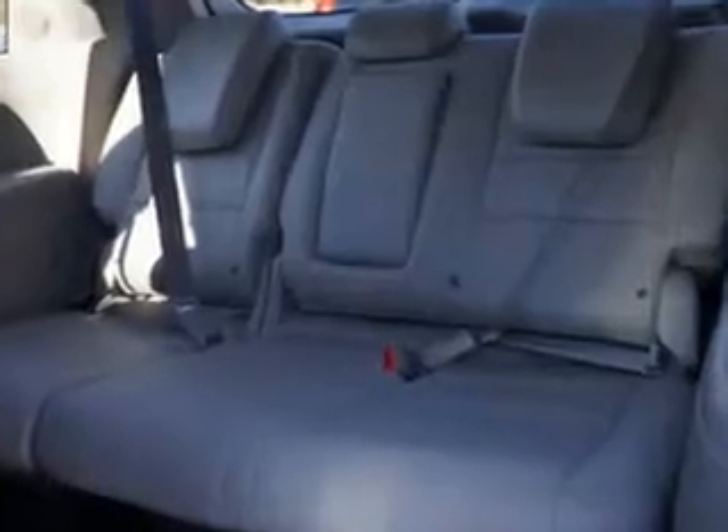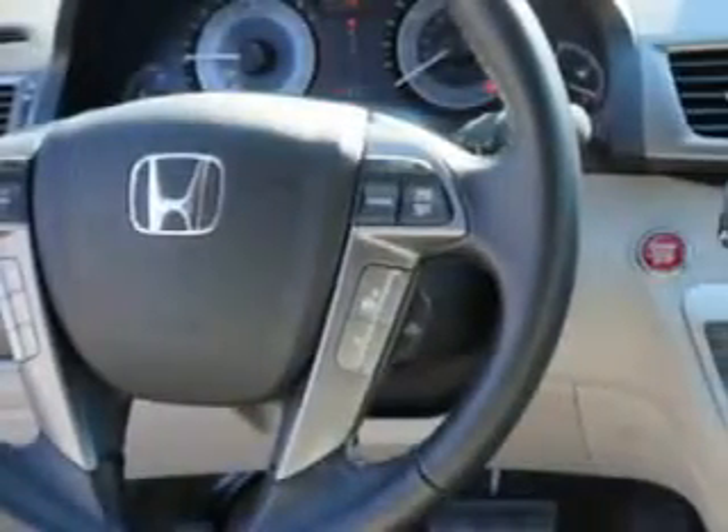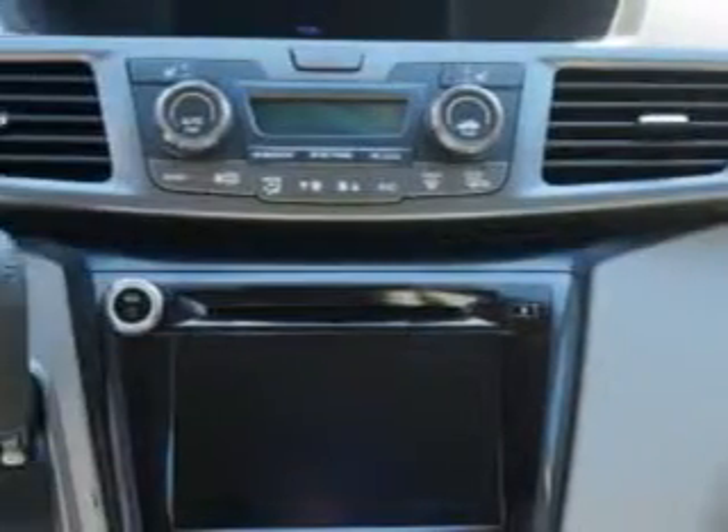Blind spot detection information system, push button start keyless ignition, ambient lighting and much more. Get where you need to go, enjoy the drive and have peace of mind in this 2014 Honda Odyssey.